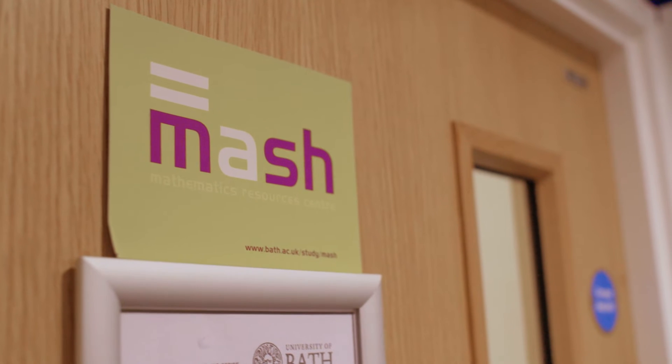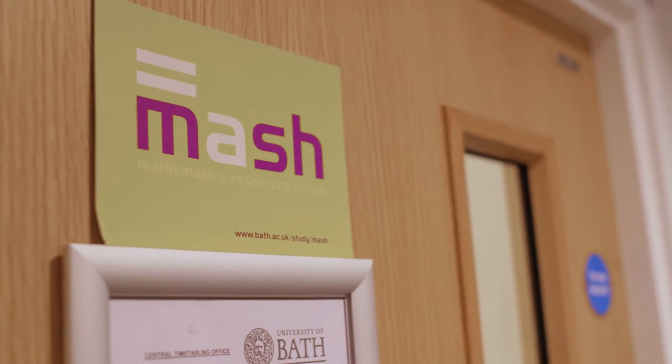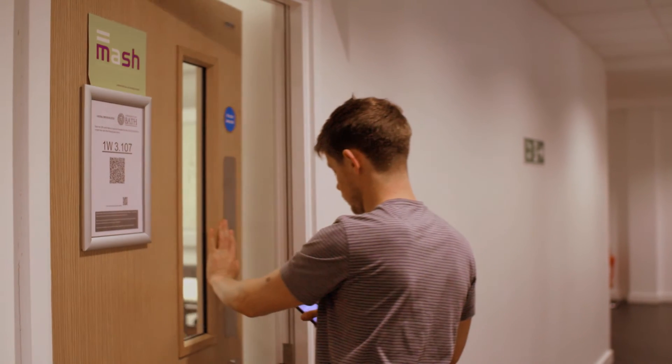There's lots of other support available. The university has a university-wide maths centre known as MASH, which stands for Maths and Statistics Help. You can bring along any work that you're struggling with.